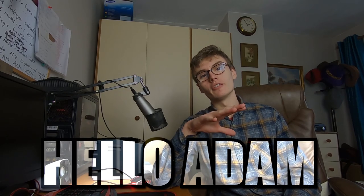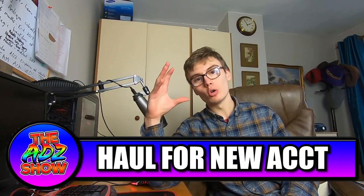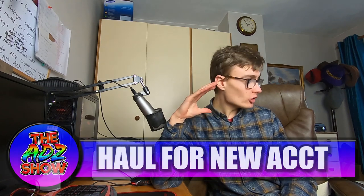Hi guys, it's Adam and welcome to another video. So today is the first proper haul for the small account. We're going to be growing the small account a little bit more today because of the stuff that I picked up.